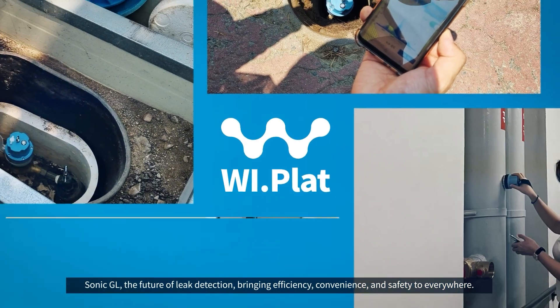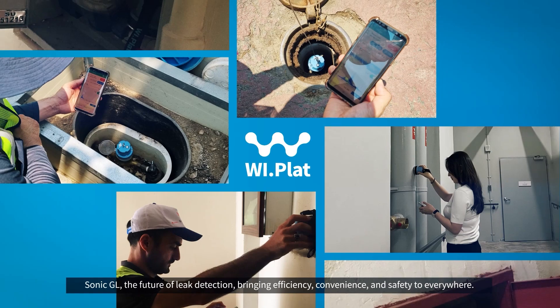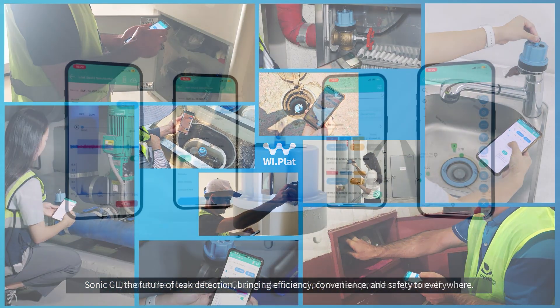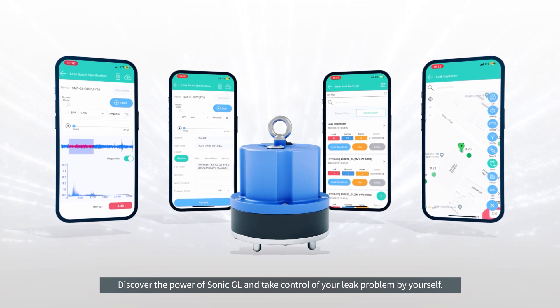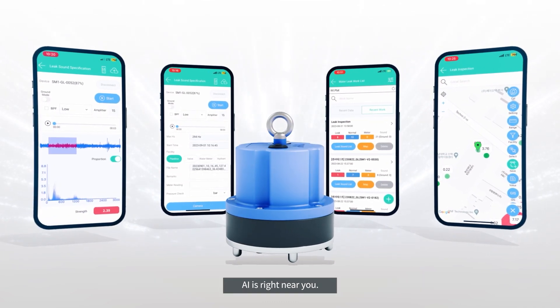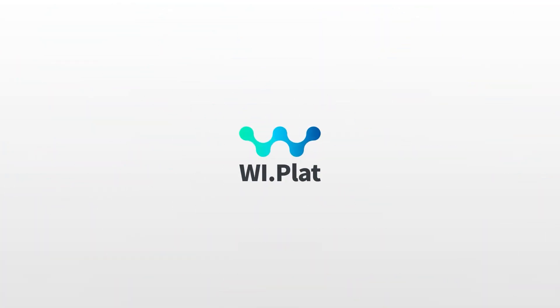Sonic GL — the future of leak detection — bringing efficiency, convenience, and safety to everywhere. Discover the power of Sonic GL and take control of your leak problem by yourself. AI is right near you. Water Intelligent Platform. Wiplat.